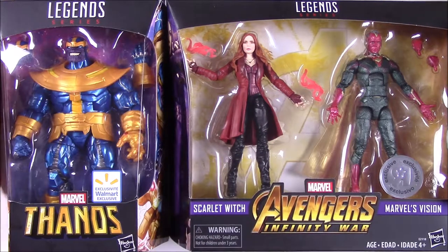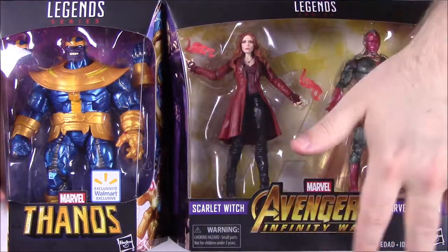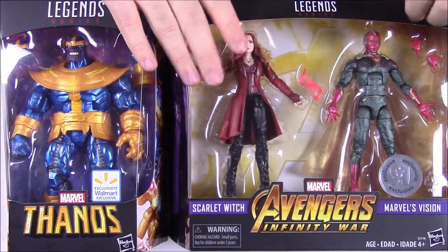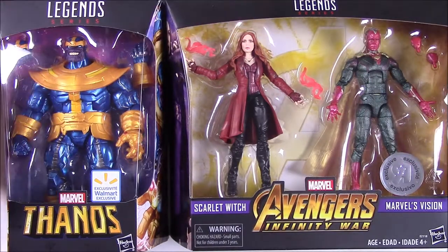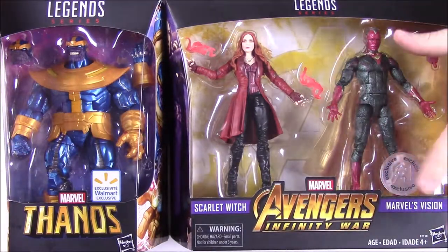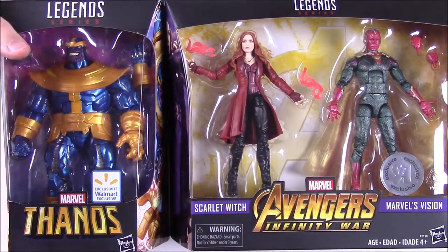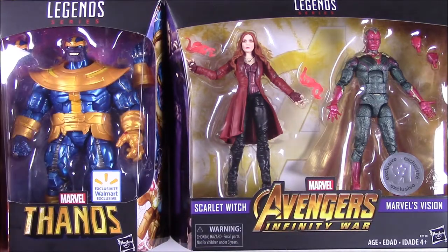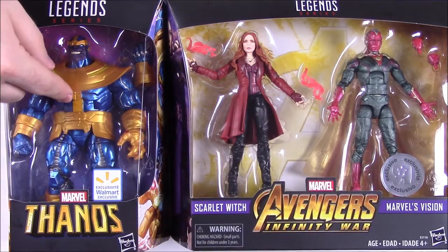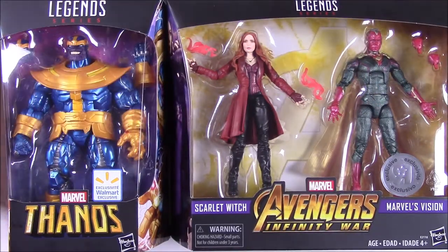What's up guys, Austin Nerd Show here back with more Marvel Legends. This time we have part two of the Avengers Infinity War wave. These are the exclusives that were missed from the first wave. We have the Scarlet Witch and Vision Toys R Us exclusive pack, which we had to special order because our Toys R Us is going out of business. We also got the Walmart exclusive Thanos. Let's go ahead and look at each one of these in detail.